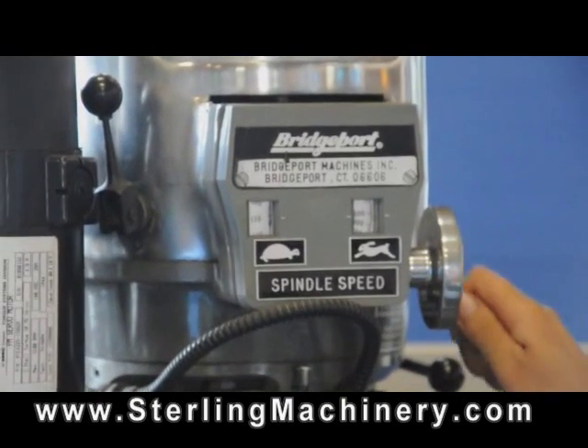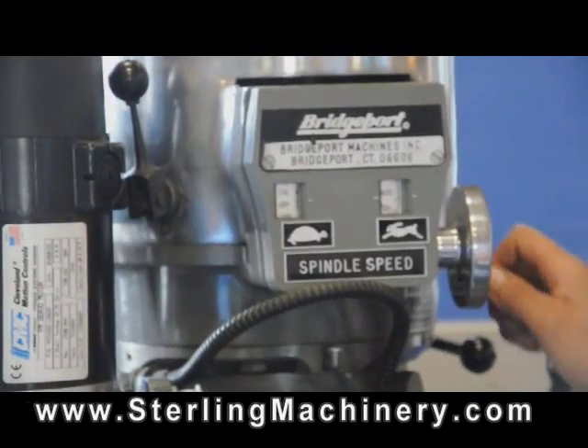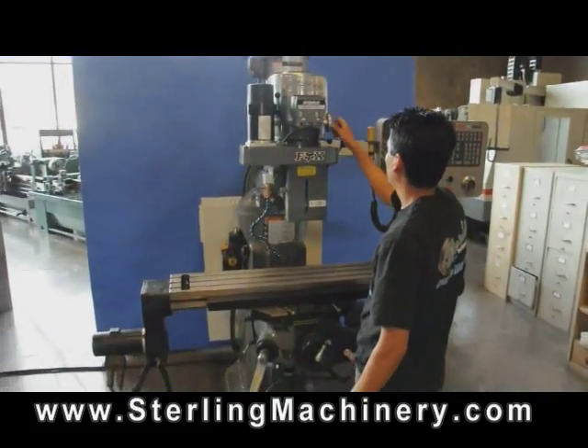Bridgeport EasyTrack mills can do something most other mills can't. They can be used in CNC mode, or they can also be used manually.